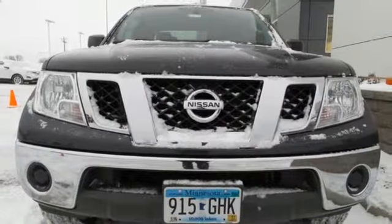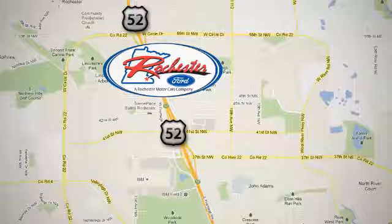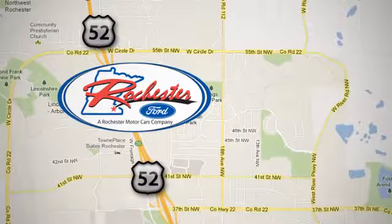See it for yourself today. Experience the difference at Rochester Ford. We're conveniently located between 41st Street and 55th Street Northwest on Highway 52 in Rochester, Minnesota.